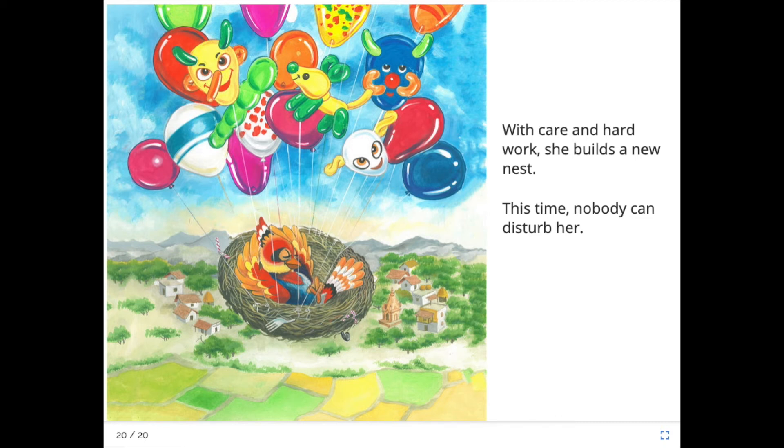Well, boys and girls, today Laray is going to show you how to make another bird. And in your pack I think you've got another little game where you have to match the colours of the birds. I wonder if you've played that yet. Well, let's have a look at what Laray is doing today.